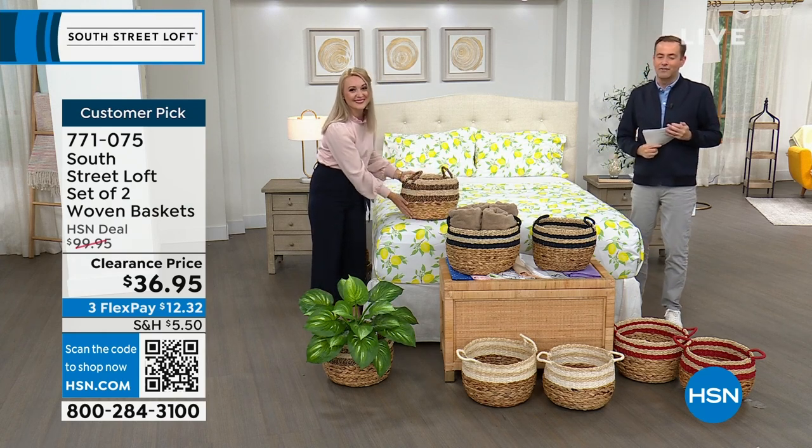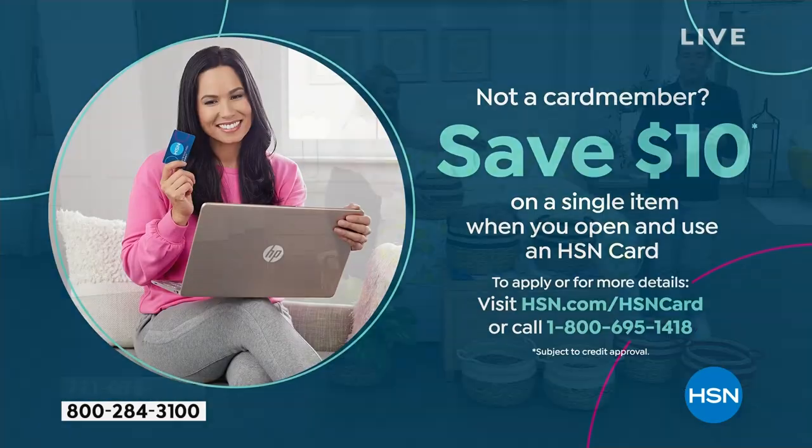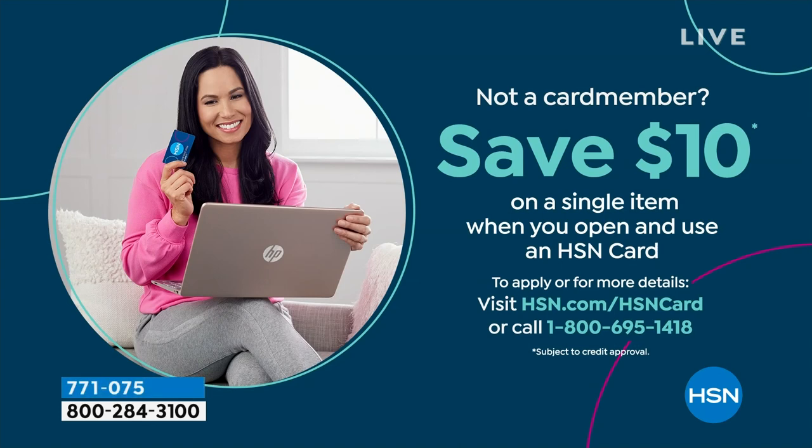Don't forget to apply for the HSN credit card. If you love South Street Loft and love shopping with Stephanie, take advantage tonight — if you get approved, you can take $10 off your first single item purchase. And now, let's do something fun — five products in five minutes. It's a five-in-five and it all starts right here, right now.